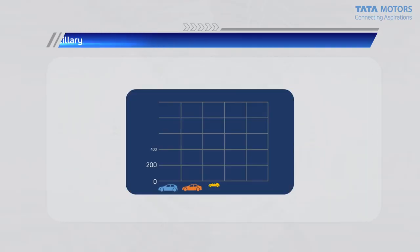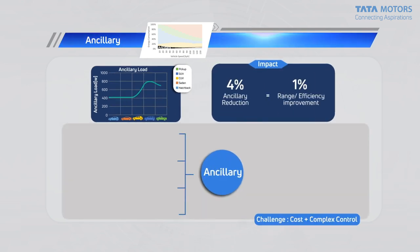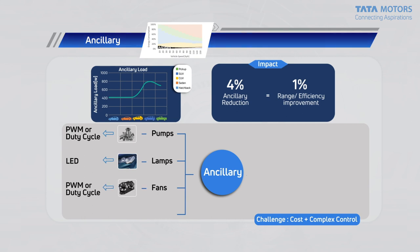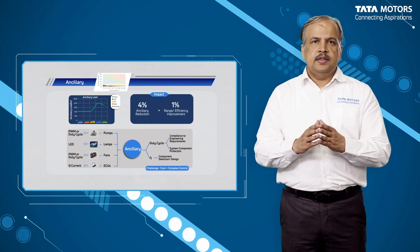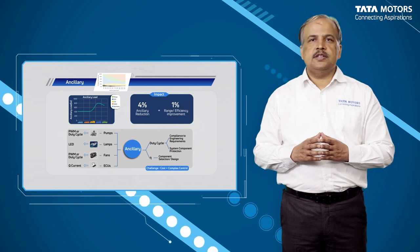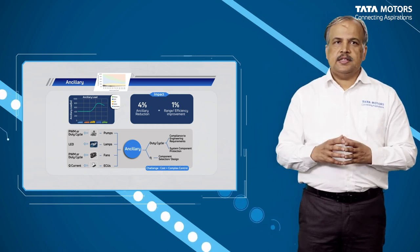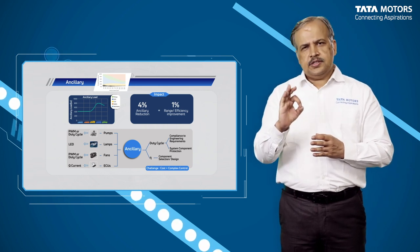Let's look at another small but equally important and valuable contributor — ancillary load reduction. The various pumps, lamps, fans and electronic control units (ECUs) are major ancillary consumers of energy. Among themselves, they possess an ability to improve efficiency by about 1%, which gets translated into a 1% range improvement as well. In this case, the right component selection and the right control strategy are extremely important. The control strategies need to ensure the most efficient operation within the boundaries of engineering requirements and component protection.